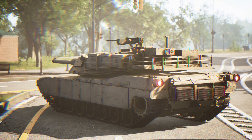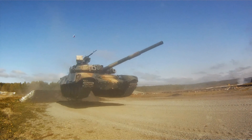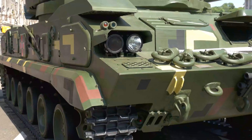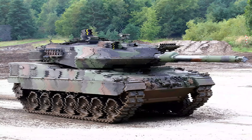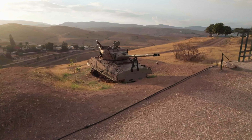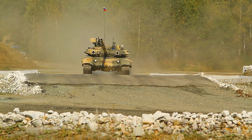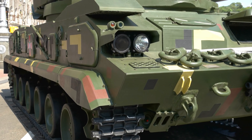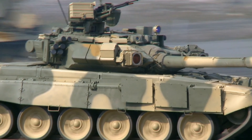The Leopard 2, now in its fifth decade of service, continues to prove its prowess on the battlefield. This mighty tank, designed to face down the Soviet Union, may now become the armored champion for Ukraine against a former Soviet foe. The Leopard 2, with its unparalleled combination of armor, firepower, and mobility, has earned its reputation as a true badass tank. It stands as a testament to German engineering and the enduring spirit of this legendary war machine.